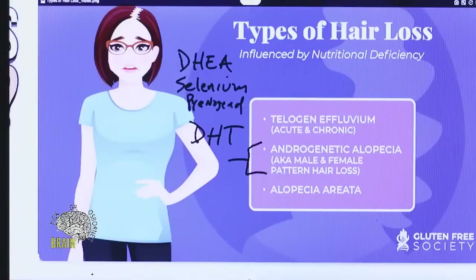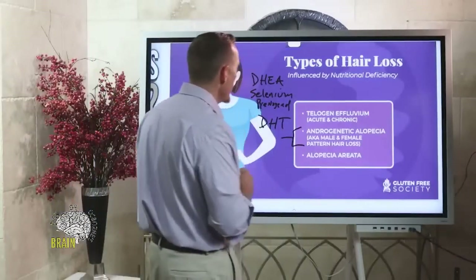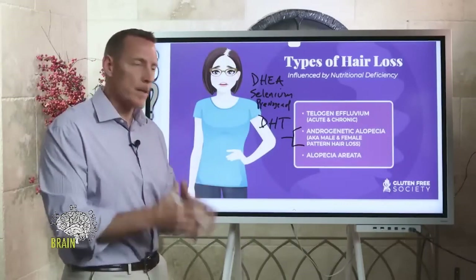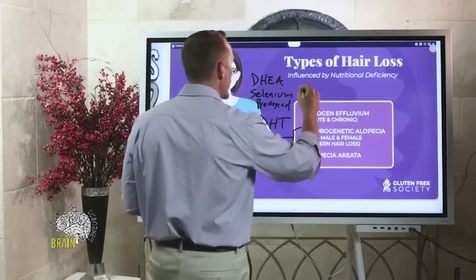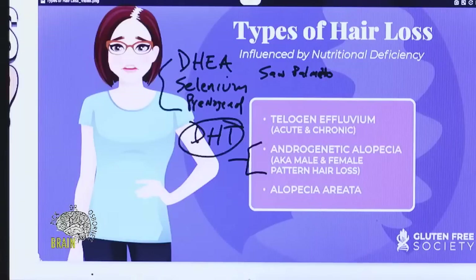A lot of men specifically will take prostate support type supplements like pumpkin seed. Some will take Tribulus terrestris or saw palmetto. These are all things that are going to have an impact on DHT, and so these are things that can be taken as a preventative if you're finding that hair recession is occurring — nutritionally and supplementally.